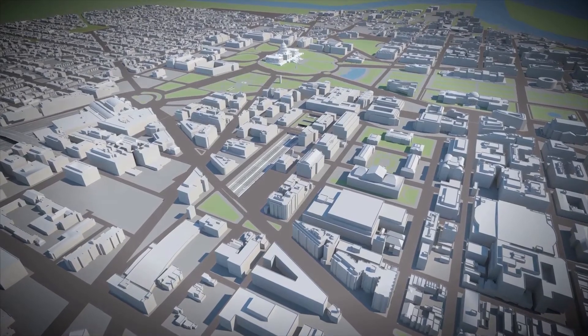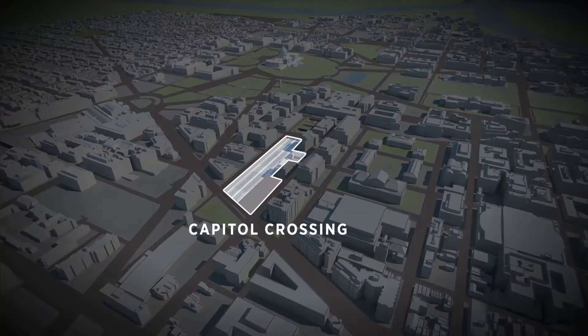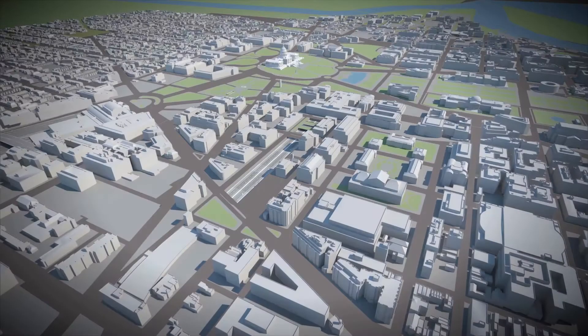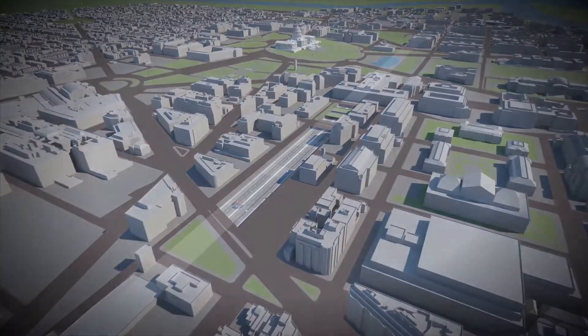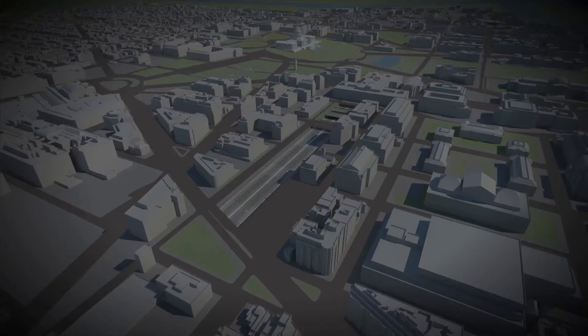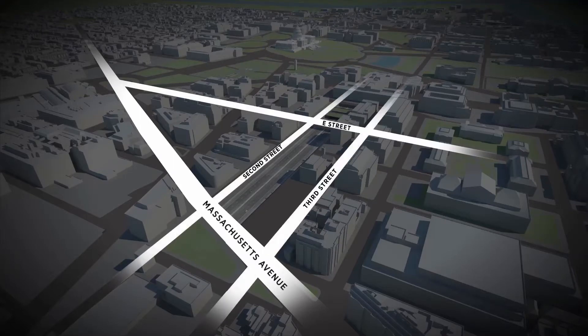Capitol Crossing is a 2.2 million square foot development located in the heart of Washington, D.C. The site sits conveniently between the U.S. Capitol, Union Station, and the Verizon Center. Capitol Crossing will dramatically transform Capitol Hill and the East End by reconnecting the open area above Interstate 395. The site is flanked to the north and south by Massachusetts Avenue and E Street, and 2nd and 3rd Street to the east and west.